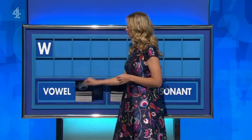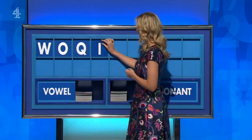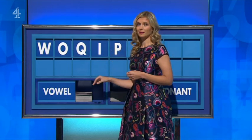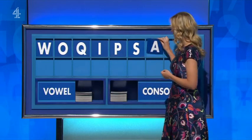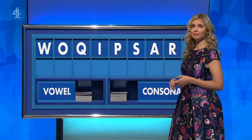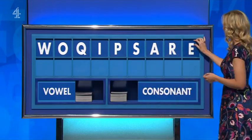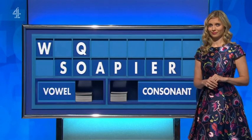Consonant please — W. And a vowel — O. Consonant — Q. And a vowel — A. Consonant — P. Consonant — S. And a vowel — A. Consonant — R. And a vowel, lastly — E. We've got seven points in that.